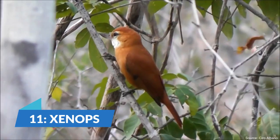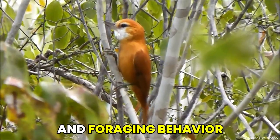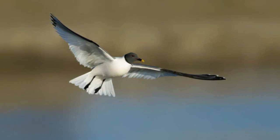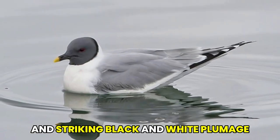We encounter the Exynops. These small birds are native to Central and South America and are known for their distinctive beak shape and foraging behavior. At number 10, also known as the Sabine's gull, this seabird is found in the arctic regions and is known for its graceful flight and striking black and white plumage.